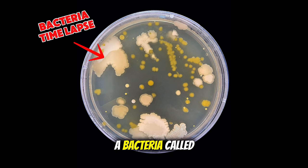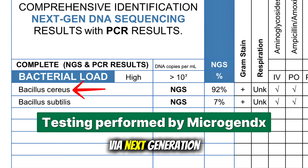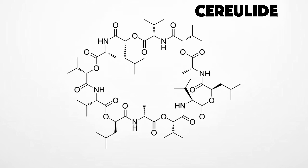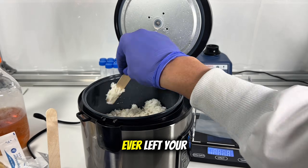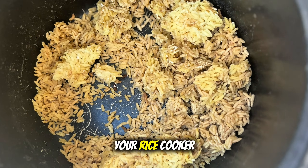Now this rice is full of a bacteria called Bacillus cereus, and I know this because I had the bacteria identified via next generation sequencing. This bacteria produces a toxin called cerealide, which is what makes you sick when you eat bad rice. Also, it can survive very hot temperatures. So if you've ever left your rice in a rice cooker for too long, you likely have these toxins in your rice cooker too.